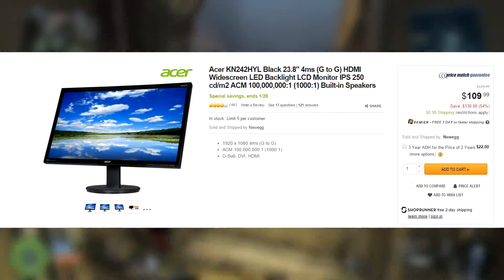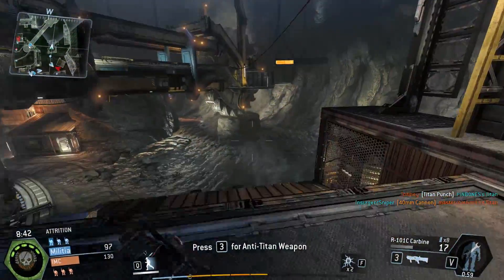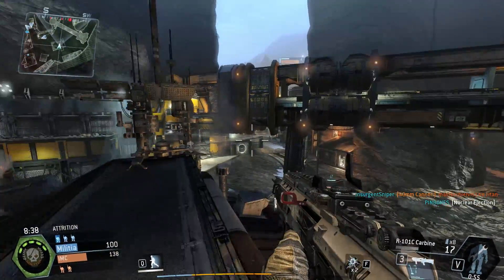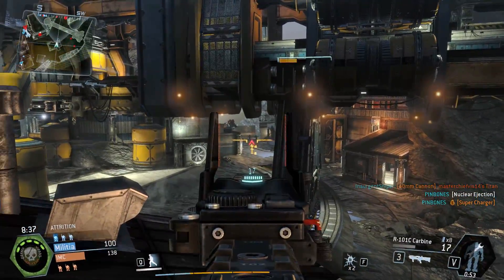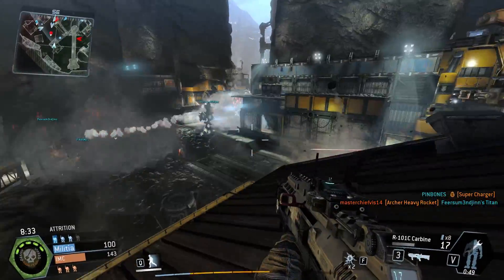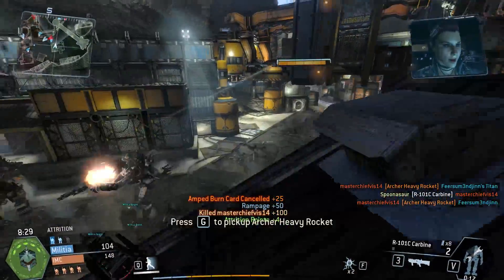Number 4, we got a monitor — the Acer Black 24-inch 1920x1080p monitor. This is a 1080p monitor, 23.8 inches to be exact, for $110, which is a really good deal. It's got a 4-millisecond response time, which is pretty decent. It's got a D-sub port, DVI port, and an HDMI port. And it's got built-in speakers, which is always something I like to have.